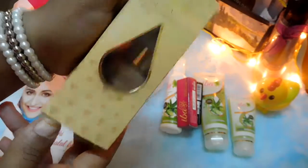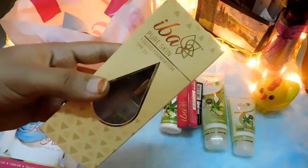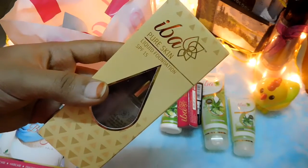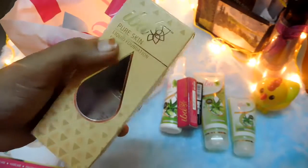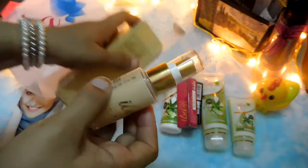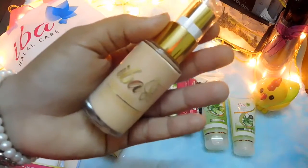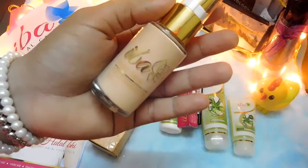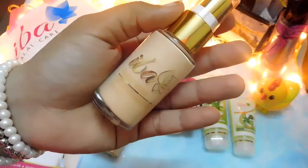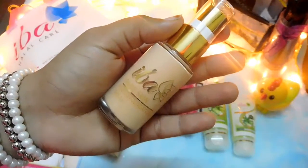The last product is the Iba Pure Skin Liquid Foundation with SPF 15, priced at around 310 rupees for 30 ml. It claims to be a full-coverage foundation giving a matte finish along with a glow, and sun protection with SPF 15. I got the shade Ivory Fair because I wasn't sure which shade would match me, so I went for the lightest shade for highlighting purposes. I'll be doing a full review after trying and testing it, so I won't be showing swatches as of now.